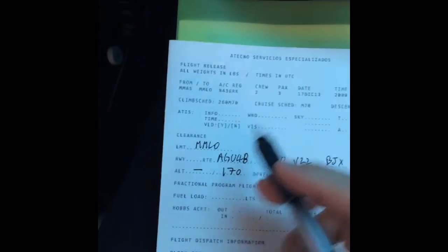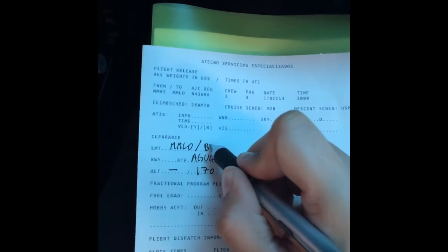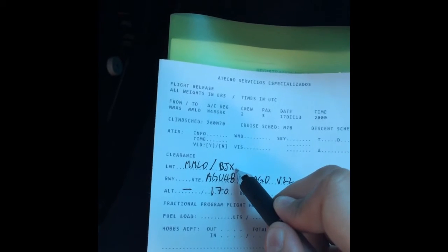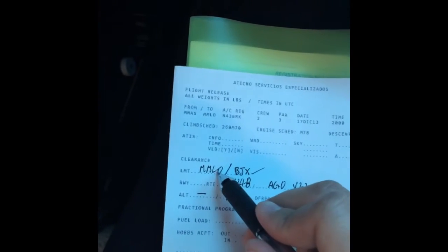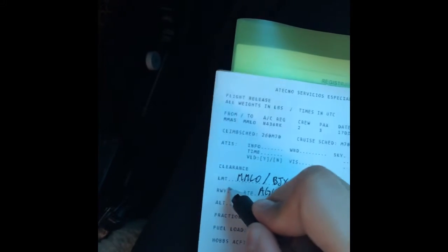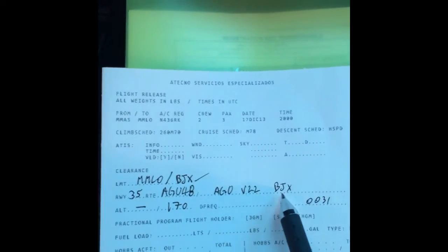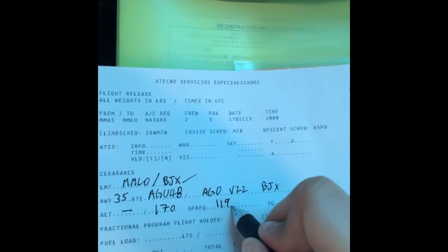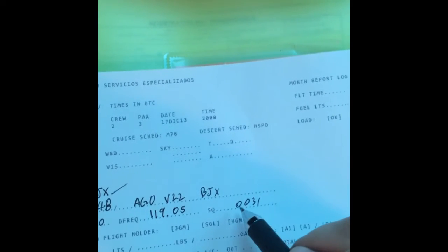Okay guys, so we now have our clearance. That's the clearance limit, which is in Mexico — they used to clear you to the nearest radio or navaid, which is Leon. So that's going to be the correct one, not the airport. That's the departure: Aguascalientes 4B, runway 35 — gonna plug that in there. Then it's Aguascalientes Victor 22 to Leon. No altitude restriction will be there. One seven thousand will be our climbing altitude. Departure frequency — I know that — which is 119.05. And squawk 0031.